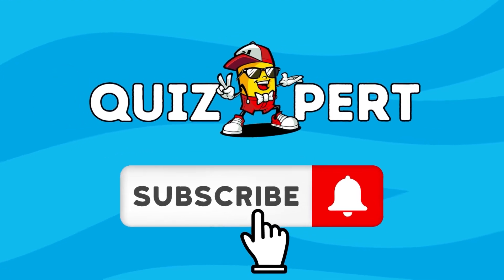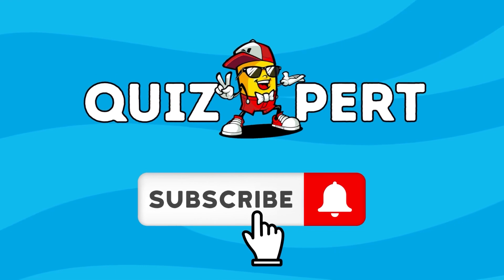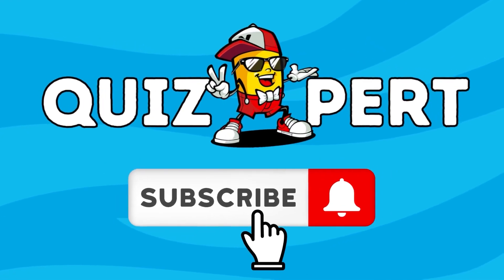Did you enjoy this challenge? Please make sure to subscribe to our channel and comment your experience down below in the description. See you next time.